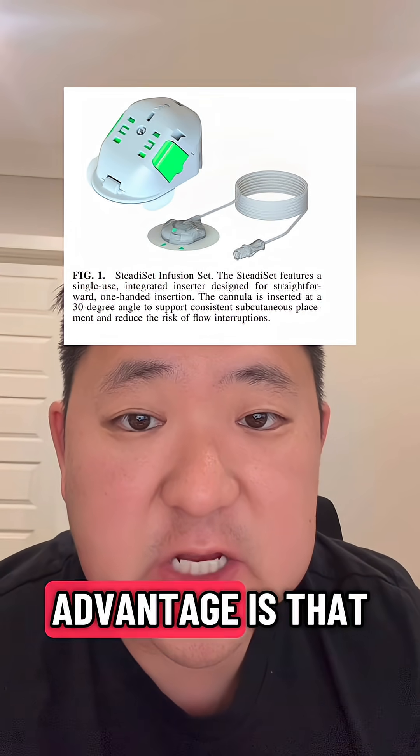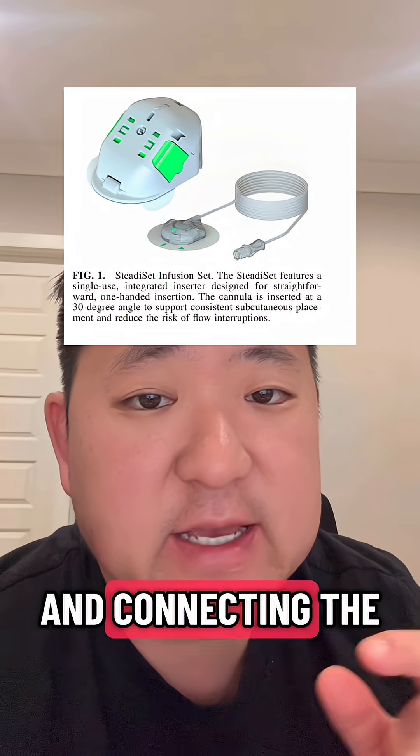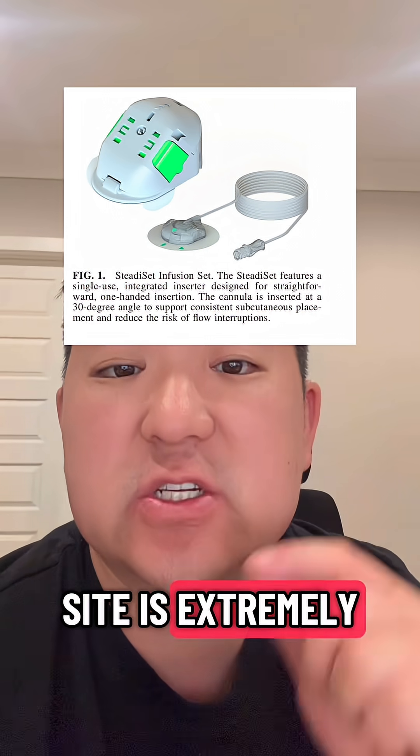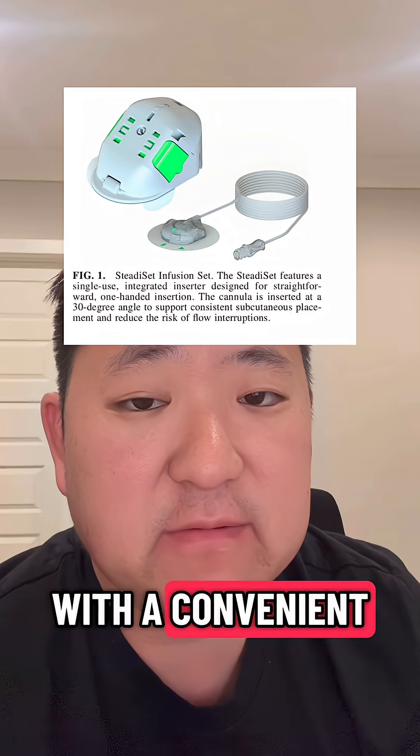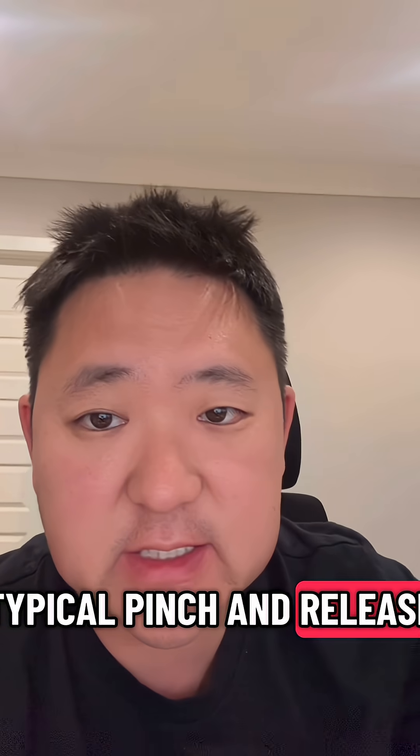Its first advantage is that it has a very easy-to-use inserter that can be operated with one hand. Connecting the tubing to that site is extremely easy to do with a convenient one-handed twist-and-lock mechanism, rather than the typical pinch-and-release.